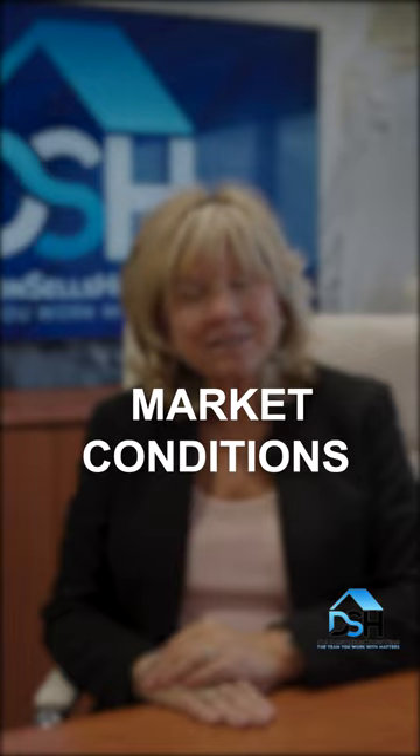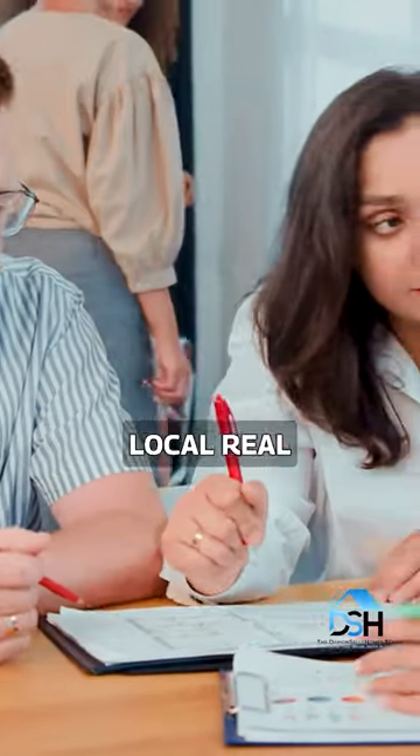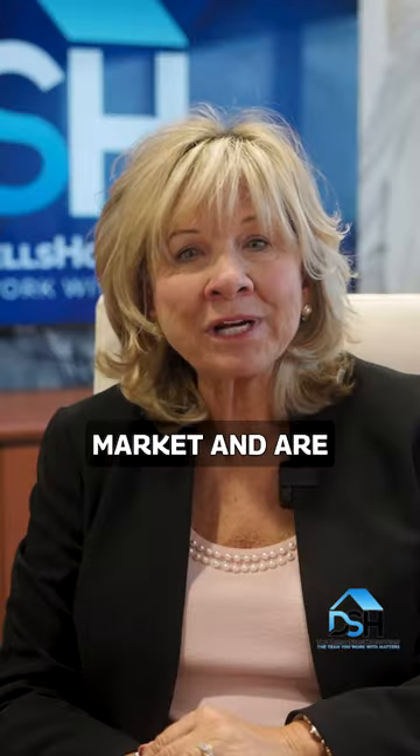Five: current market conditions. Is it a buyers, sellers, or neutral market? A home appraisal is a great way to get a better estimate of your home's worth, and it's always best to talk to your local real estate professional. They understand the market and are likely to have a pricing strategy that will work for you in selling your property.